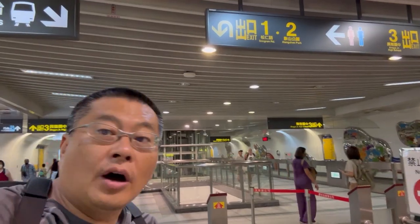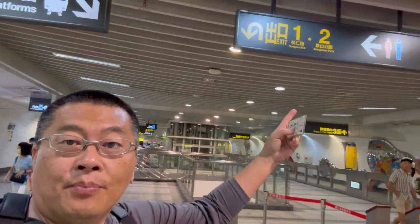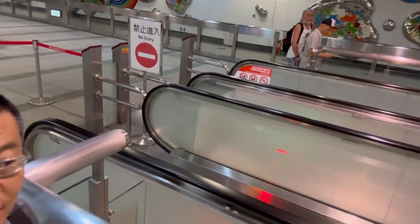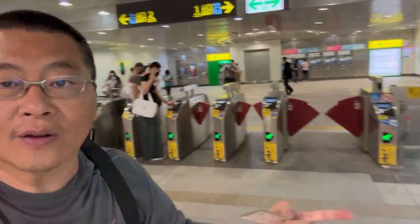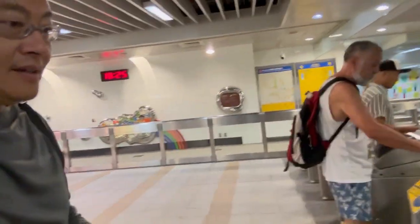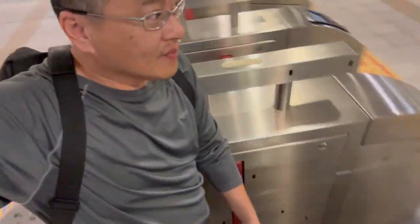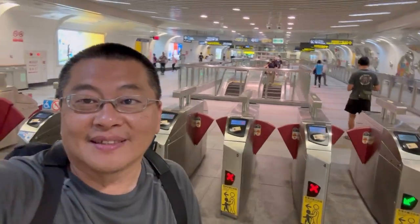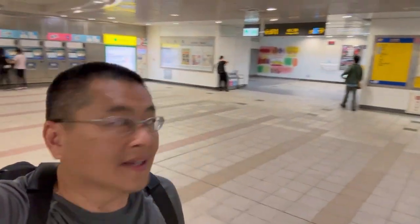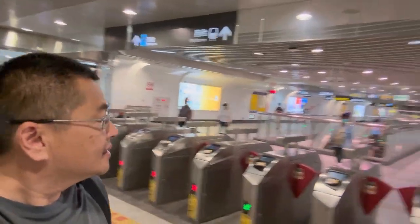I've now arrived at my destination, almost at Shang Shan Park. I came up the elevators and I'm going to use my YoYo card to tap out. They have wide gates for wheelchairs and stuff. I tap, the door opens, walk right through — that's how quick it was, just two stops. And as you can see, it's still very clean, there are bathrooms and ticketing information.